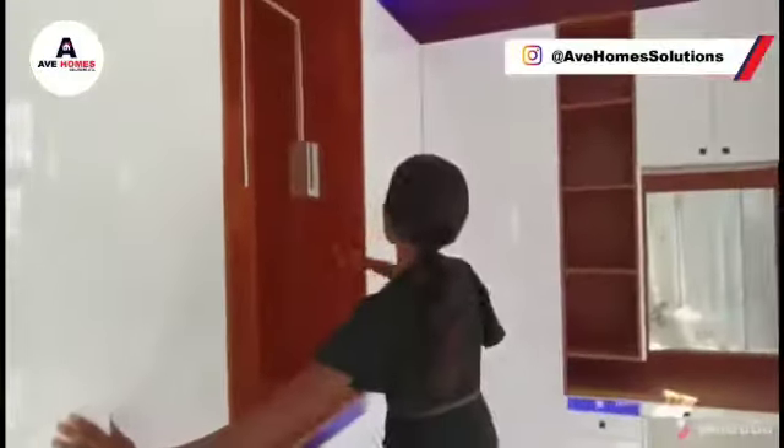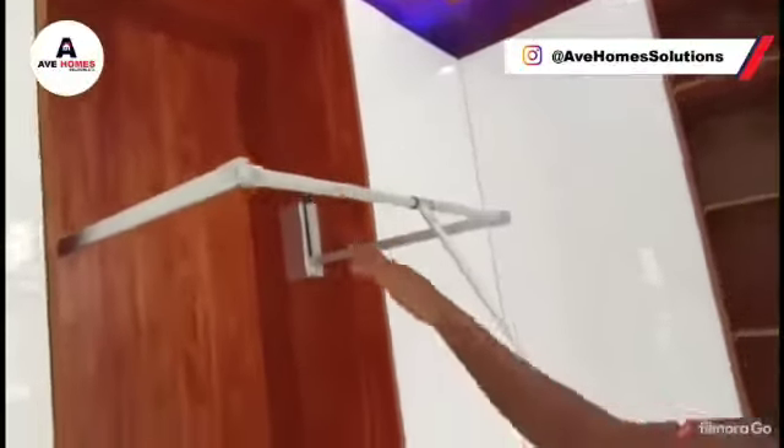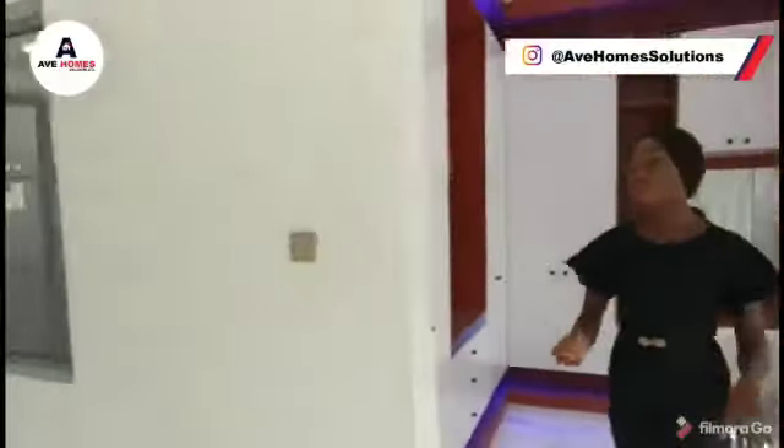Yes, and also we have this. So here you can hang your items and just set it like that. Now let's see the bathroom.